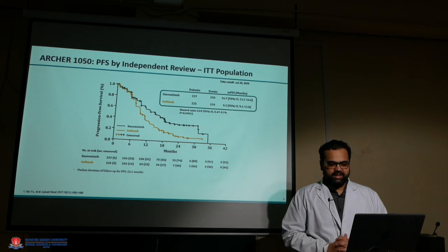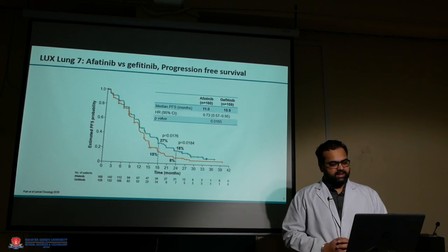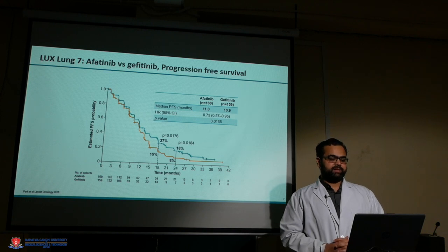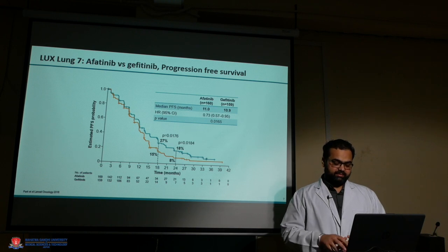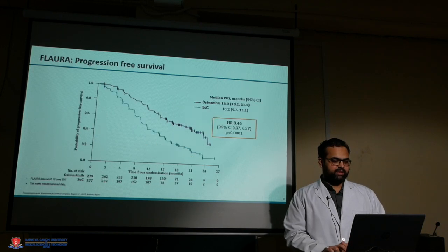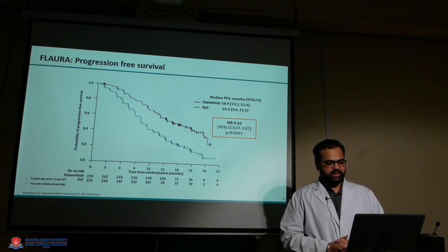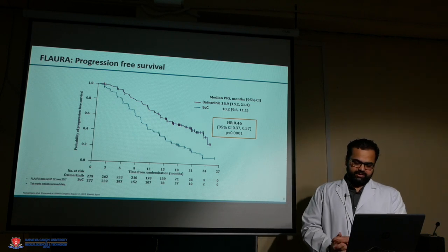The ARCHER 1050 study showed that dacomitinib, a second-generation TKI, is better than gefitinib, improving PFS and eventually overall survival — one of the first studies to show an overall survival benefit in EGFR-mutated lung cancer. Similarly, Lux-Lung 7 comparing afatinib versus gefitinib showed just a 0.1-month but significant PFS benefit, with almost 10% more patients alive at 24 months. The third-generation osimertinib in the FLAURA trial showed a significant approximately nine-month benefit compared to gefitinib or erlotinib.